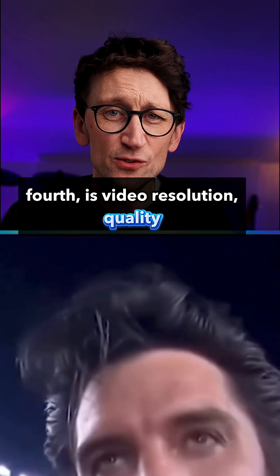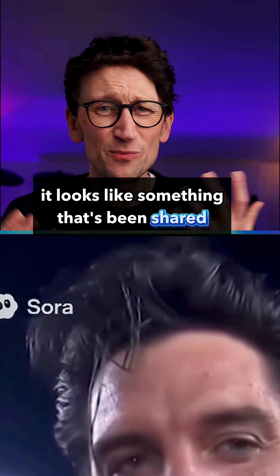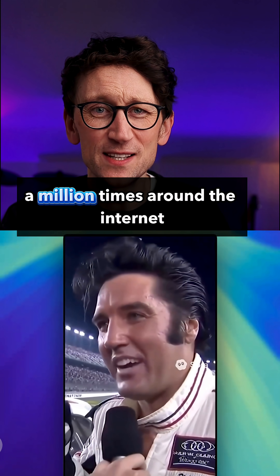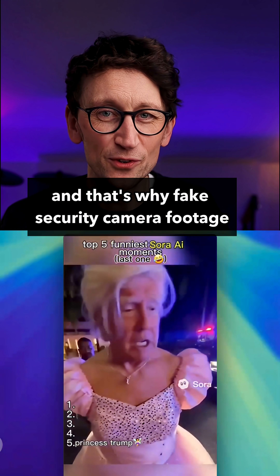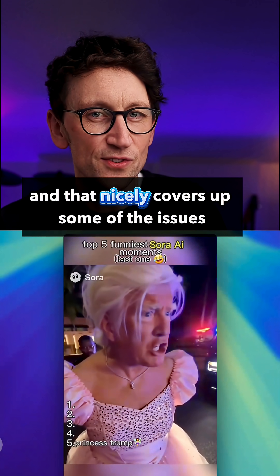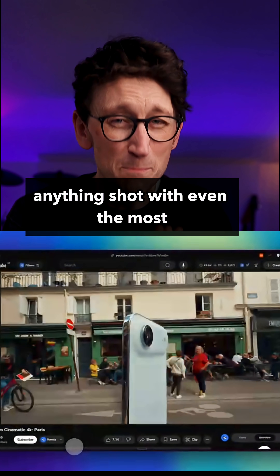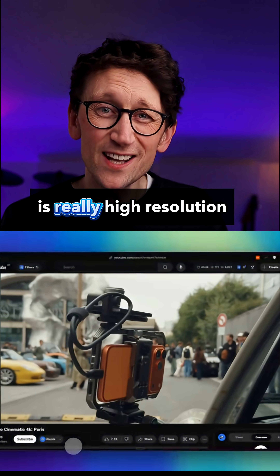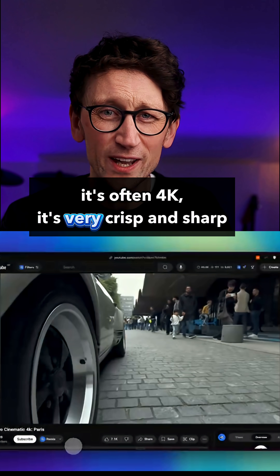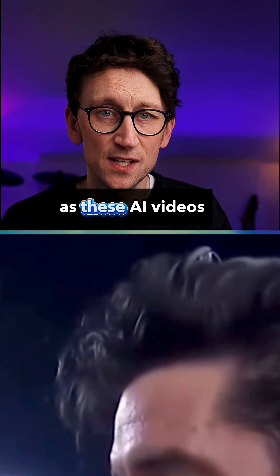Fourth is video resolution quality. This is part of what masks the synthetic nature of these videos. It looks like something that's been shared a million times around the internet, and that's why fake security camera footage is so popular — because we expect it to be low quality, which nicely covers up some of the issues. But in reality, anything shot with even the most basic smartphone today is really high resolution, often 4K, very crisp and sharp, and would never look as low resolution as these AI videos.